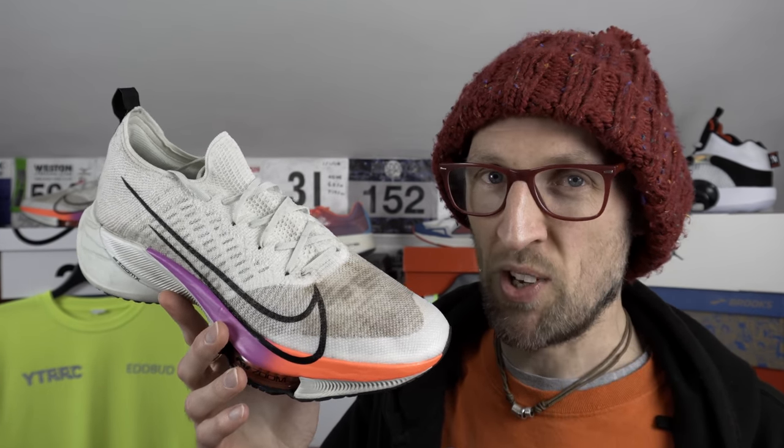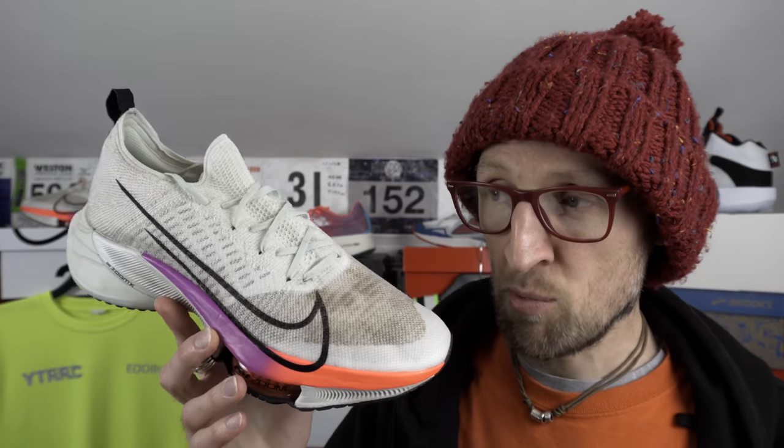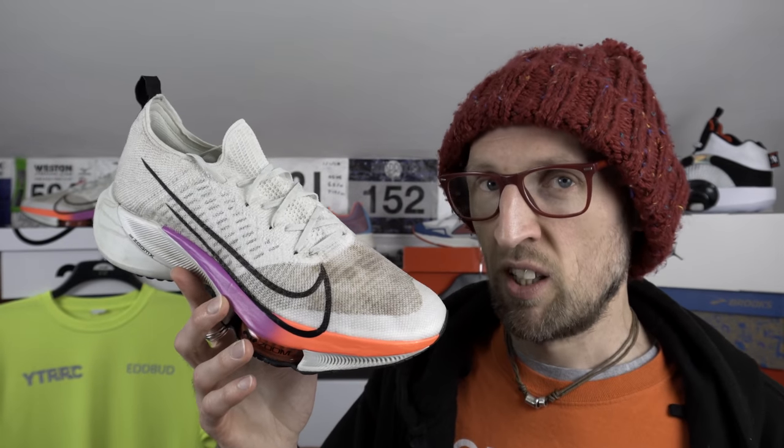I'm rather enamoured with my Tempo Next% friends here — this one easily ate up the long run today, a little bit like a very hungry Ed Budd demolishes a very delicious hot pizza. What have been your experiences so far in the Tempo Next% from Nike? It's a bit of a Marmite shoe — some people will love this one, some people can't get on with it at all. I'm certainly in the category of getting on with it. Let me know your thoughts and opinions down in the comments.